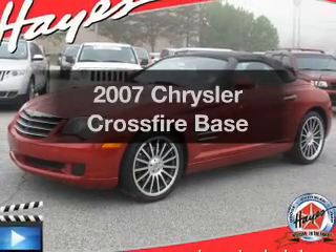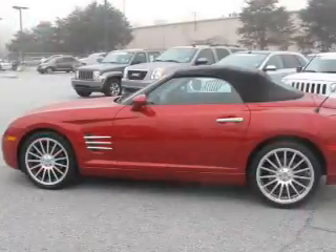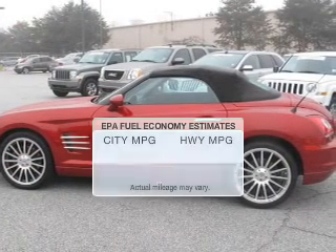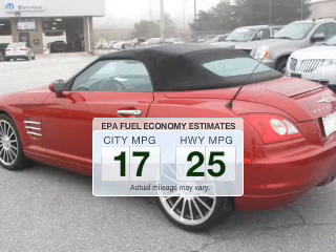Imagine yourself in this 2007 Chrysler Crossfire. Travel the roads in style and comfort in this great vehicle. In the city or on the highway, you'll spend less time at the pump with this fuel-efficient vehicle.